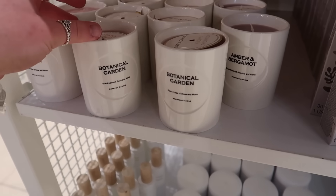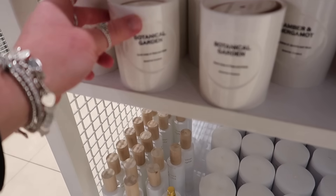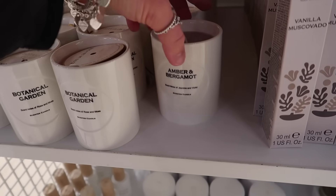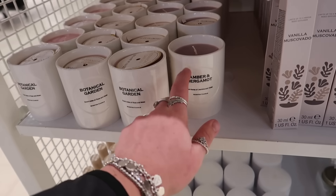Love the look of these candles. This one is Botanical Garden — rose and moss scented — and then there's amber and bergamot. I can really smell these; they're £6 a piece but I do love the outer packaging.